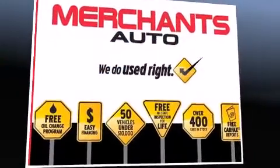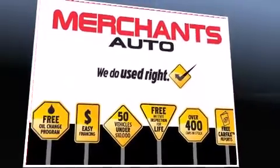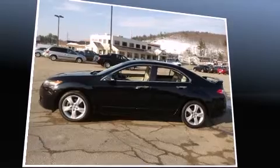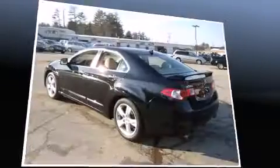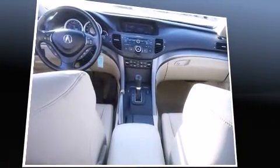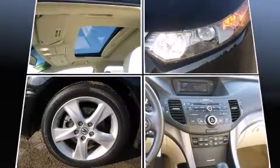Come test drive this 2009 Acura TSX. This four-door, five-passenger sedan just recently passed the 50,000 mile mark. It features a front-wheel drive platform, an automatic transmission, and a 2.4 liter four-cylinder engine. It includes heated seats and speed sensitive wipers.